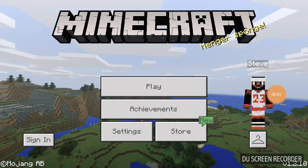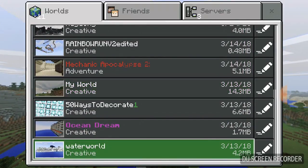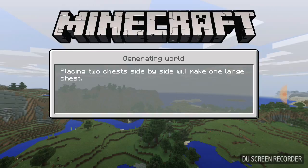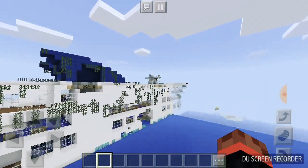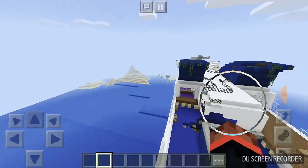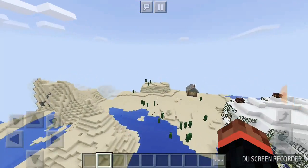Alright, what's up everybody, welcome back to another video. We're gonna be checking out this water world. This is a cruise ship which crashed onto an island. The island is over here and we're gonna be checking it out.